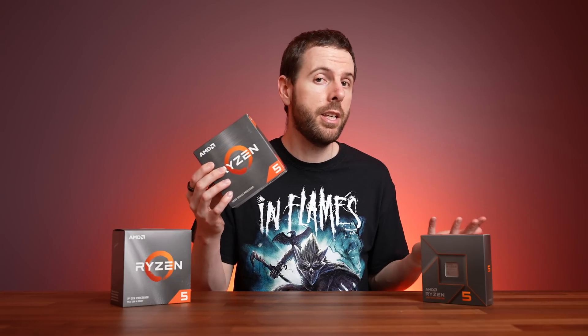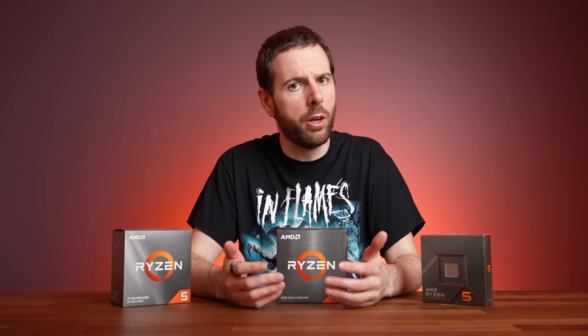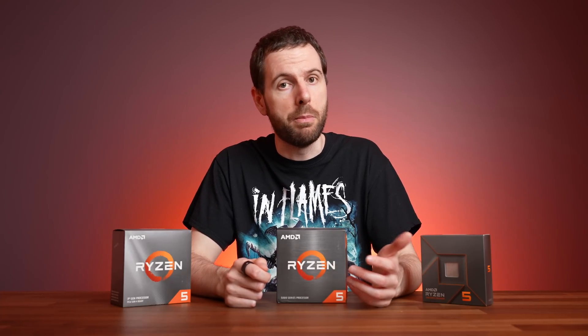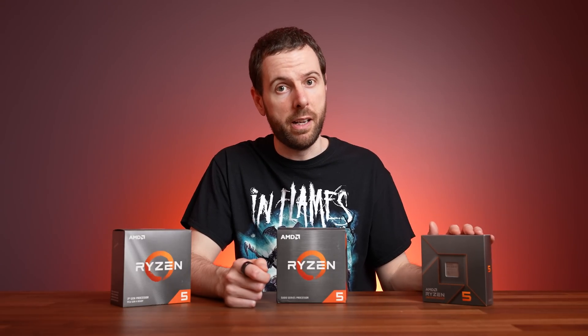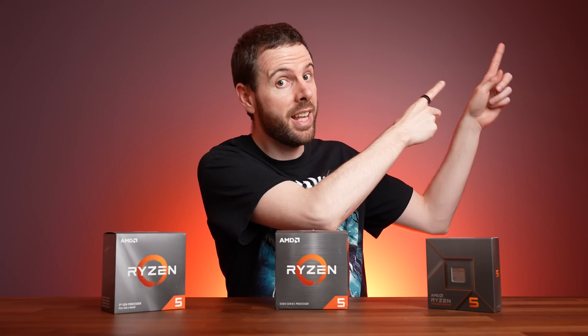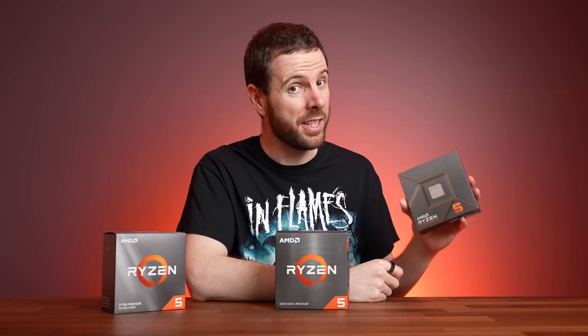Even if you're buying AM4 today and going for the 5600X, you can technically upgrade all the way up to the 16 core 5950X, though you probably won't see that much of a boost in gaming. For good gaming and single threaded performance gains you'd probably want to look at AM5, if you can afford it. Check out how AMD's new Ryzen 7 7700X compares against their older 8 core options next, and make sure you're subscribed for upcoming Intel 13th gen comparisons — I can't wait to see how the 7600X compares against the 13600K.